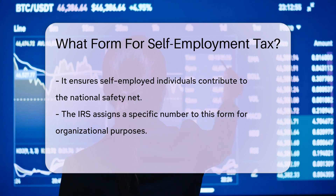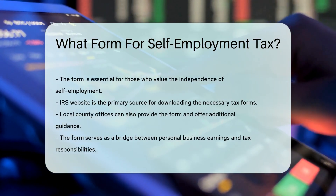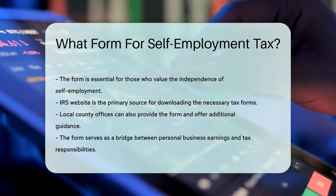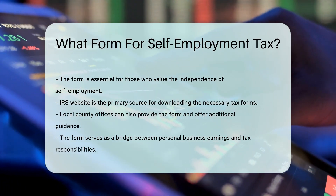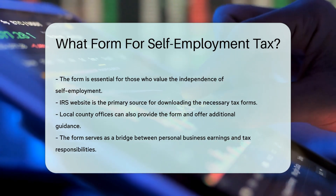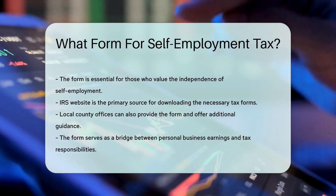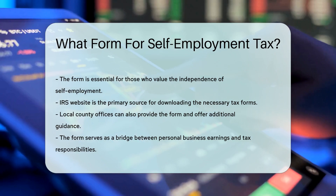You'll want to get cozy with this form if you enjoy the freedom of being your own boss. To get your hands on this crucial form, the IRS website is your go-to spot. They have all the forms you could ever need, neatly organized and ready for download — it's like a library, but instead of books, it's stocked with tax forms. And for those who like to keep it local, your friendly neighborhood county office can also provide guidance. They're like the wise sage of government services, always ready to lend a hand.